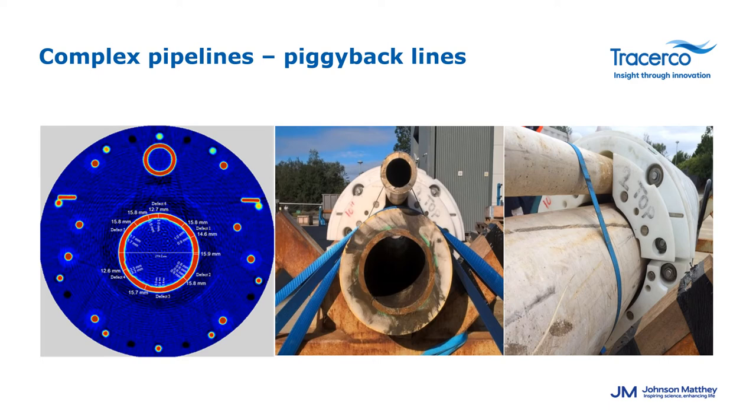In this particular example a customer posed a challenge to us to inspect an unpigable pipeline that had a gas piggyback line riding right on top. Our engineers took that challenge and designed and delivered an ROV clamp — if you look at the far right image that's the actual apparatus around both pipes. This allowed Discovery to come in, clamp around the ROV clamp itself, and collect data on both pipes at the same time. The image on the far left is the actual image produced by Discovery where we could clearly see both pipes and get the integrity data of both pipes. Also interesting to the client is that during the inspection we were able to identify a condensate layer building up in the gas piggyback line which could potentially pose integrity issues going forward.